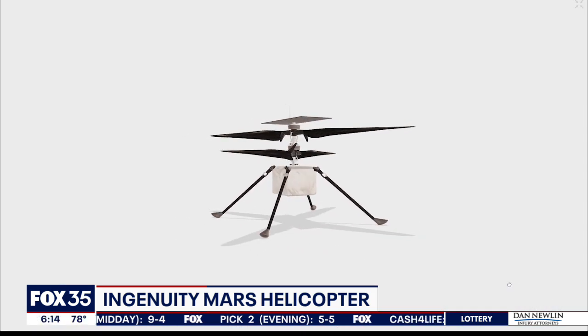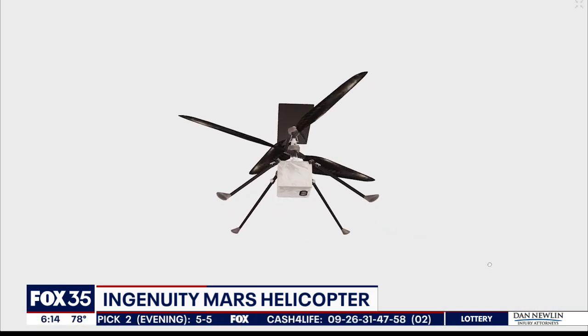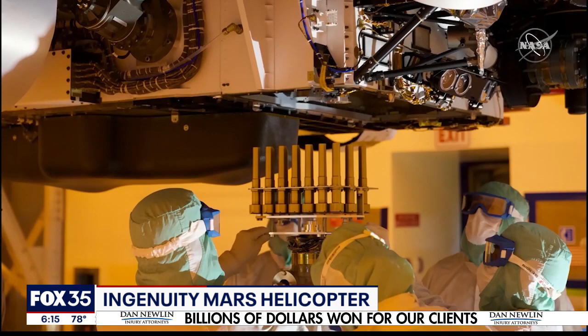We're here today to celebrate great engineering achievements that required hard work, perseverance, and above all, ingenuity. NASA unveiling plans for the Mars rover assistant named Ingenuity, a helicopter located in the stomach of NASA's Perseverance rover.